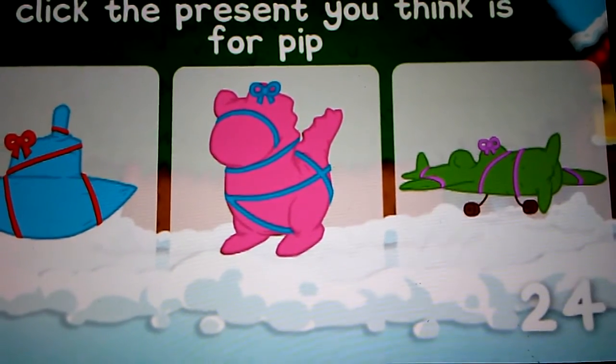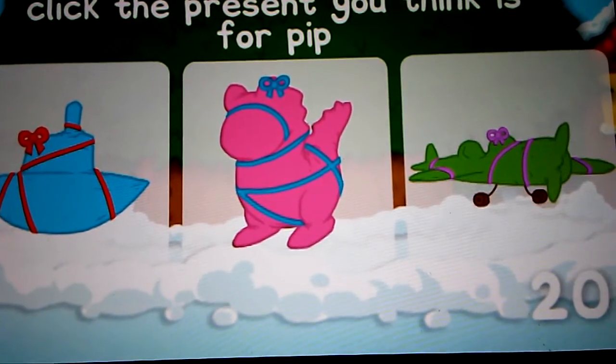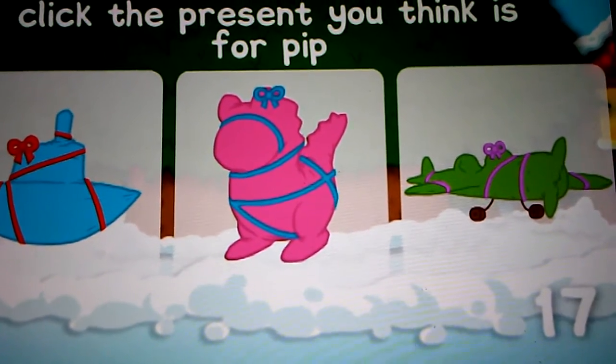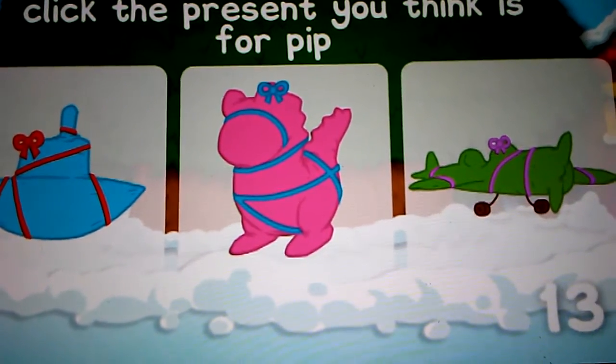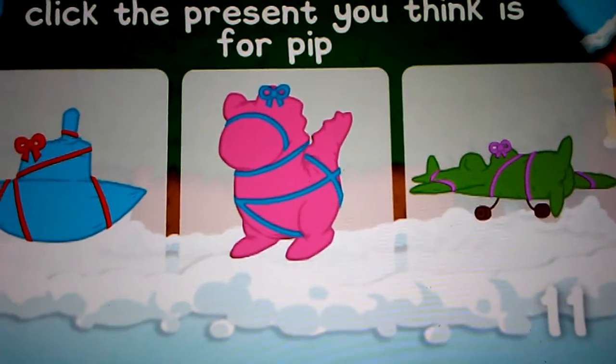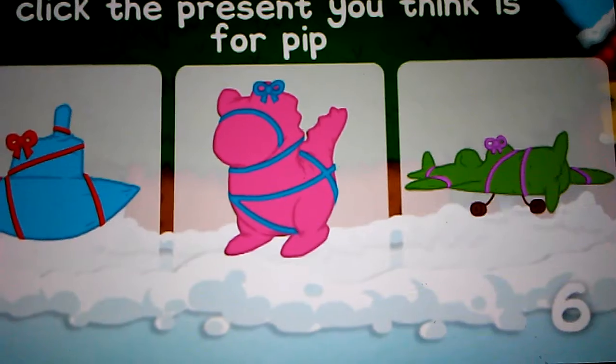Click the present you think it could be on the screen. Make sure you choose a present before the timer runs out. Which one looks the most like a dinosaur toy? It would be large, spiky, and it would have a long tail.